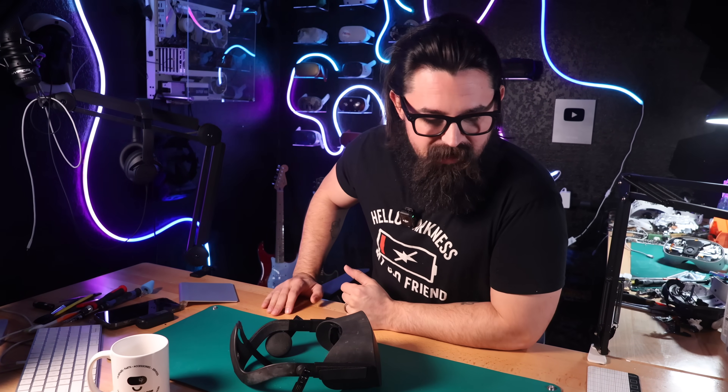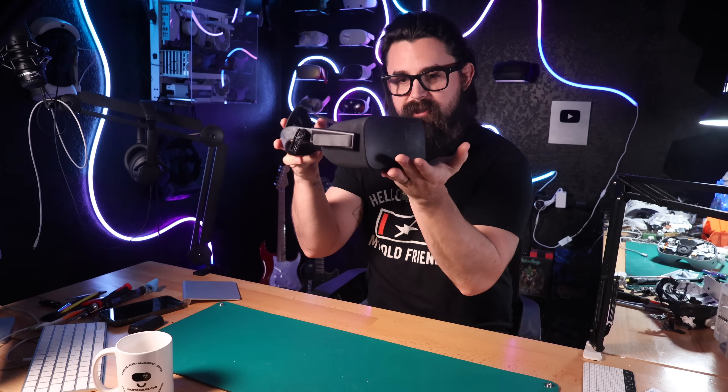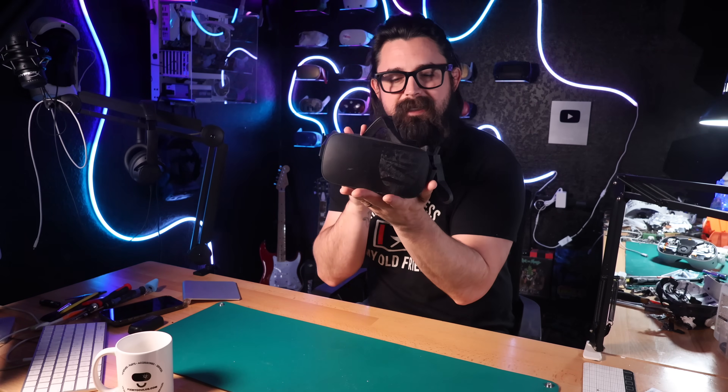Okay everybody, I did not have any fun ideas today, and I did not write a script, so we're just gonna wing it. Somebody sent me this original Oculus Rift, otherwise known as the CV1, and we're gonna fix it, or at least we're gonna try. So we'll see how this goes.